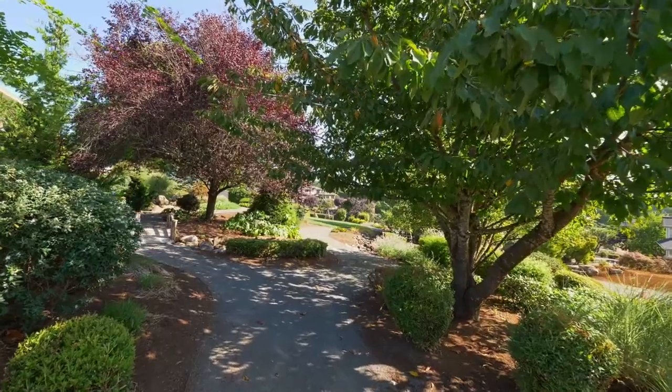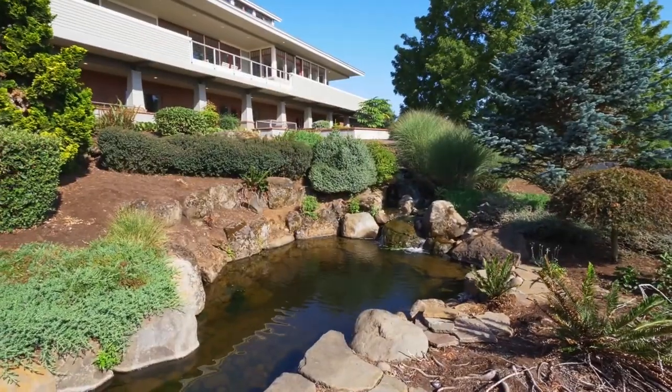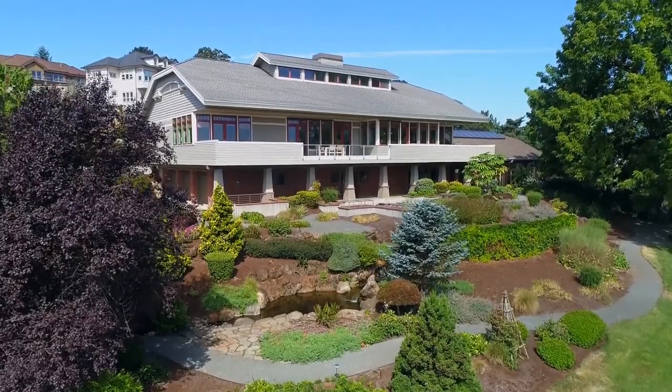Experience peaceful tranquility in your outdoor oasis, where you can enjoy two water features, garden pads, a gazebo, and raised beds.